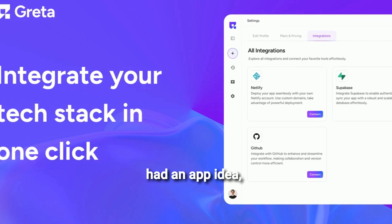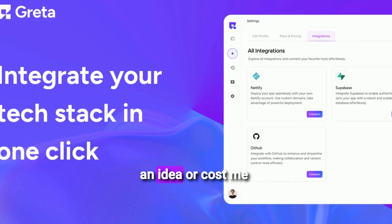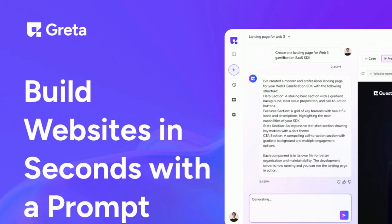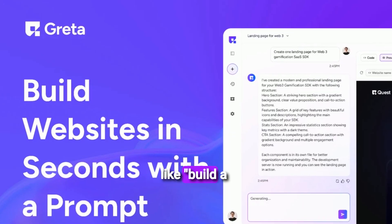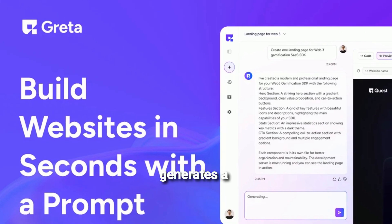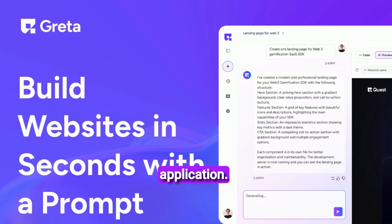Before Greta, if I had an app idea, it either stayed an idea or cost me a fortune in developer fees. Now I can literally type a simple prompt like 'build a meditation app with a sleek UI' and Greta generates a full-stack, production-ready application.